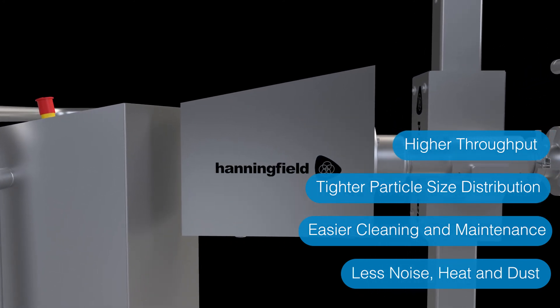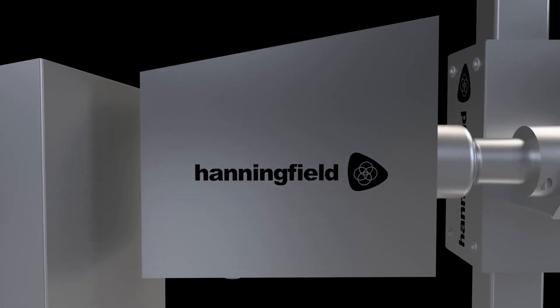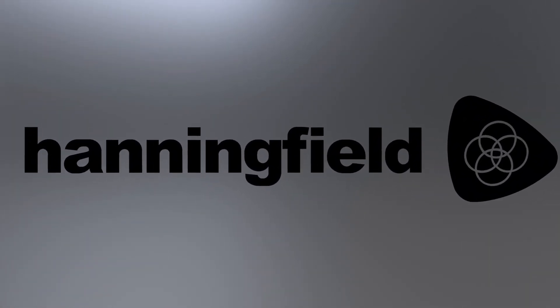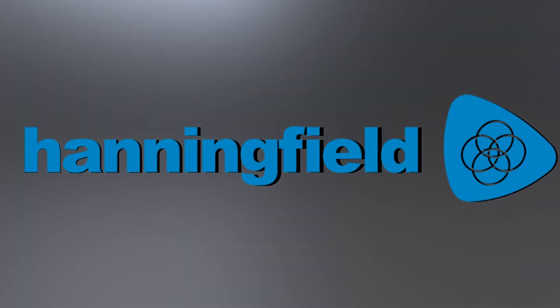These advantages make the Hanningfield Unimill the optimal choice for your high-integrity milling application.